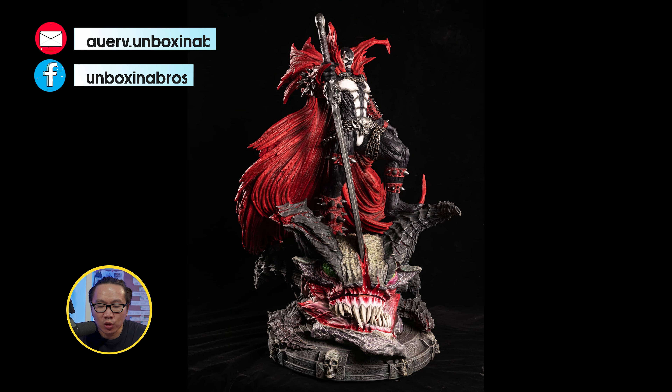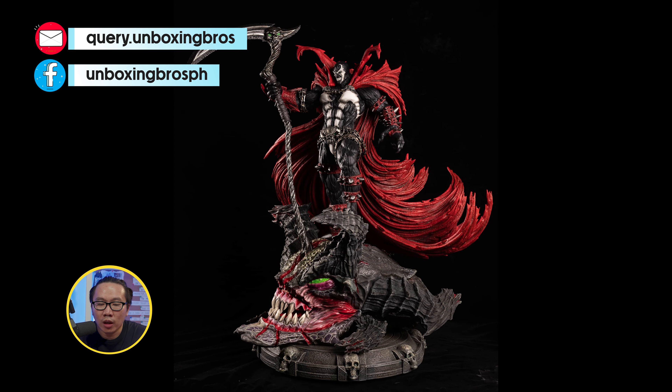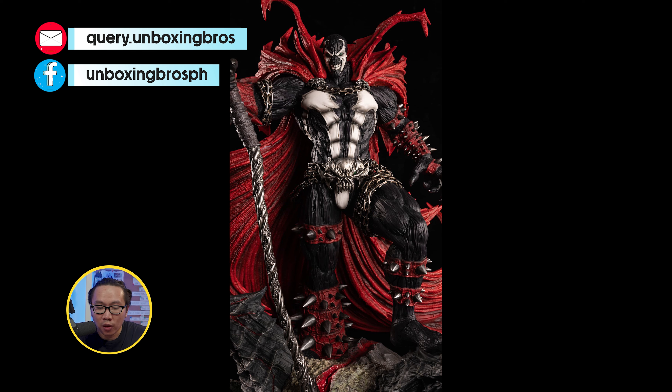Next, we have this Spawn statue — probably gonna be the grail of all Spawn statues. And there's still a few slots left available.